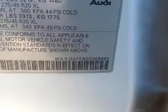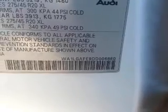Additional features include steering wheel controls, dual temperature controls, automatic climate control, and a tilt and telescopic steering wheel.